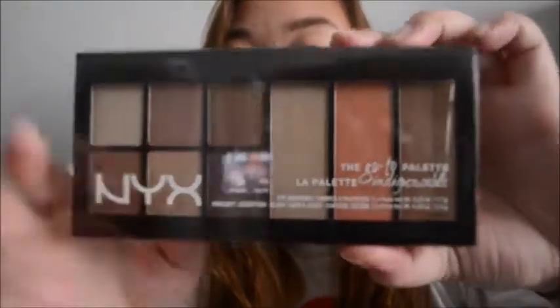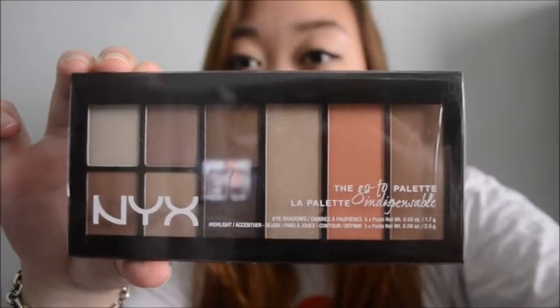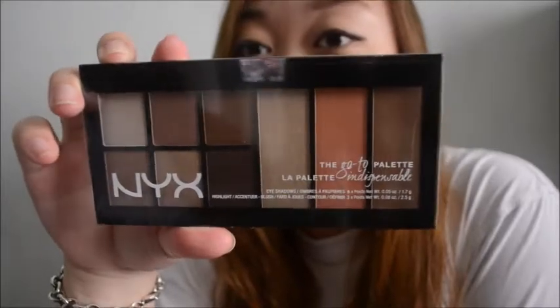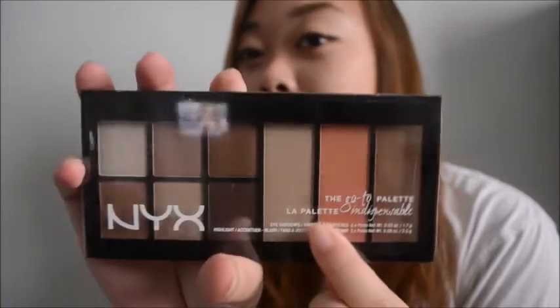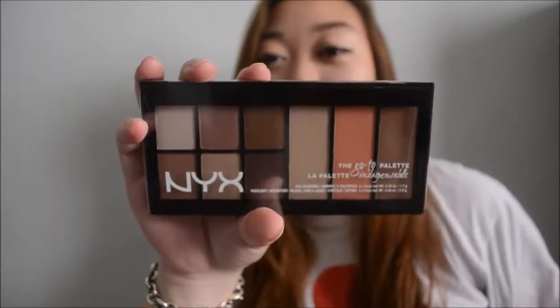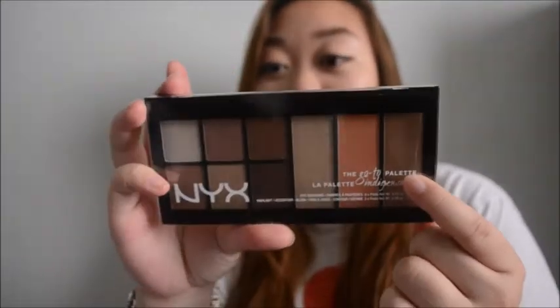The first thing I got was this To Go palette. I don't really want to swatch it for you guys because I don't want to open this up yet. But I swatched it inside the store, and I really liked the contour shade. The blush looked a little weird in the store because they just left it open, but the other colors were pretty nice.